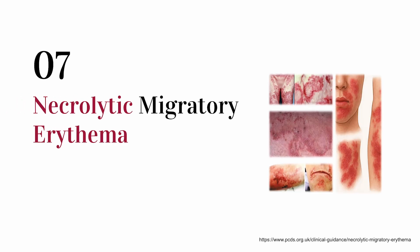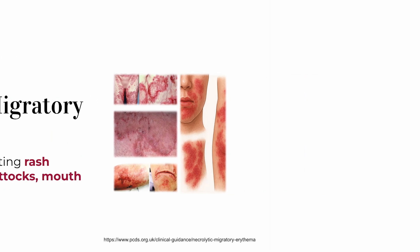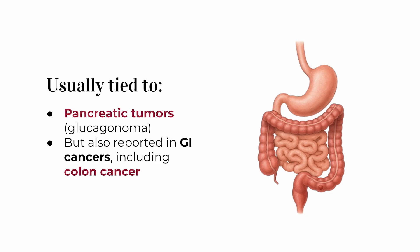Last on the list is necrolytic migratory erythema. It's a distinct rash that causes red, blistering patches of skin appearing in the groin, buttocks, or around the mouth. They come and go and can be painful or itchy. Usually this rash is linked to glucagon-secreting tumors from the pancreas, but there have been isolated reports of it occurring in people with GI cancers like colon cancer too.